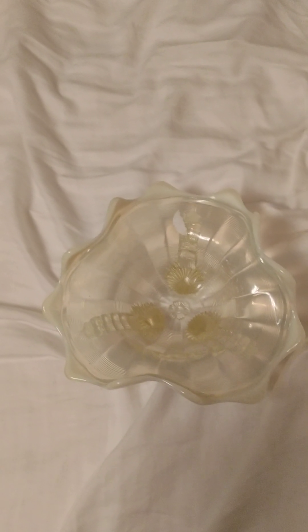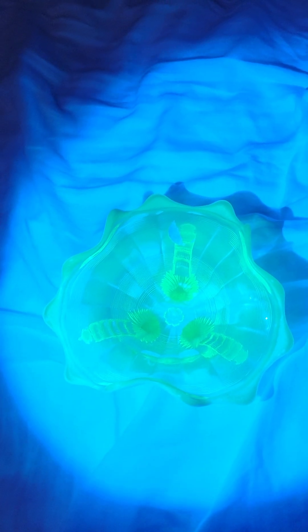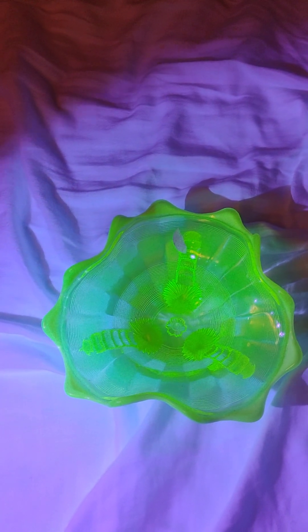Hello. So this is my hottest piece of uranium glass from a radioactivity perspective. It is a Northwoods Alaska piece — I believe that's the name of the company or designer. I'm not 100% sure.